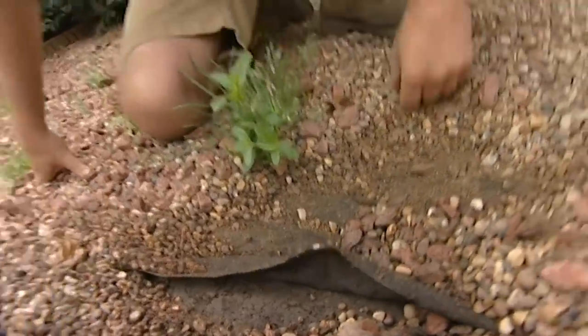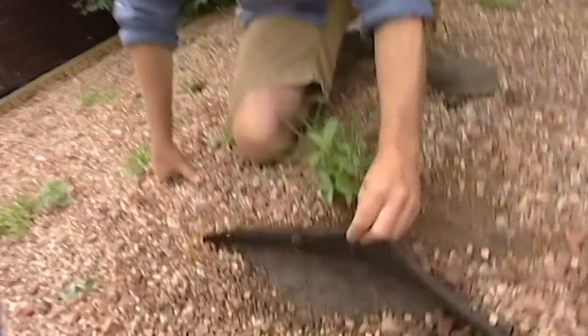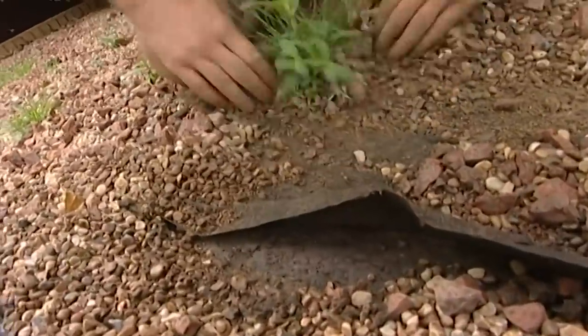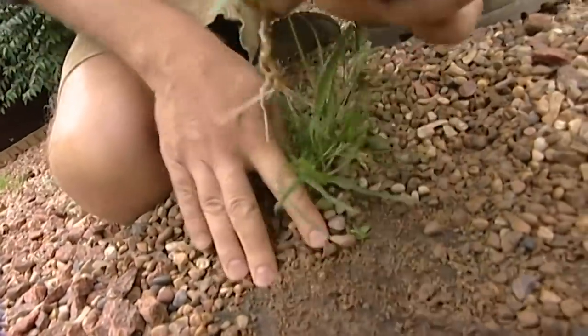Now, if you've ever seen a garden makeover show — and I suspect you have — you'll have seen us using this weed mat, weed suppressing membrane. This is why we use it: the weeds just root into the surface and you can pull them up like that.